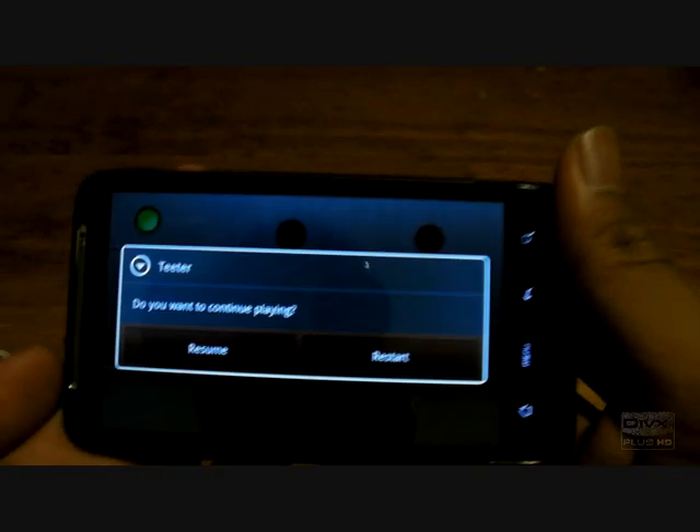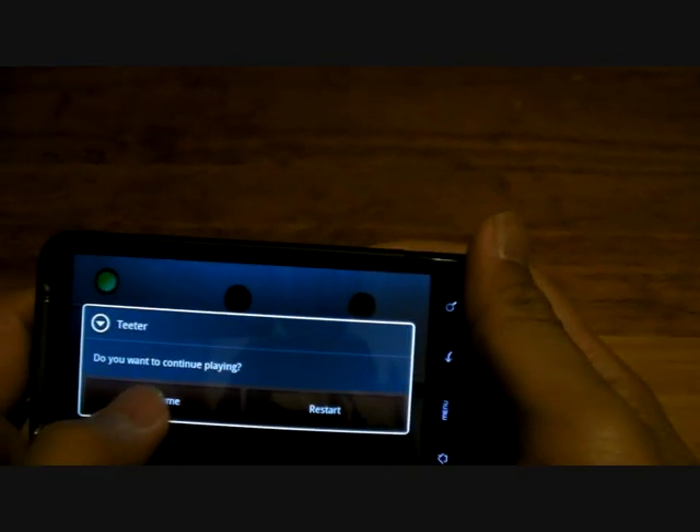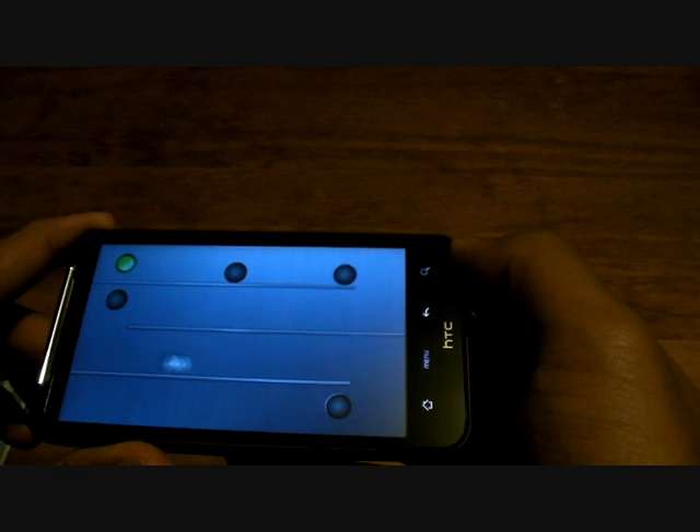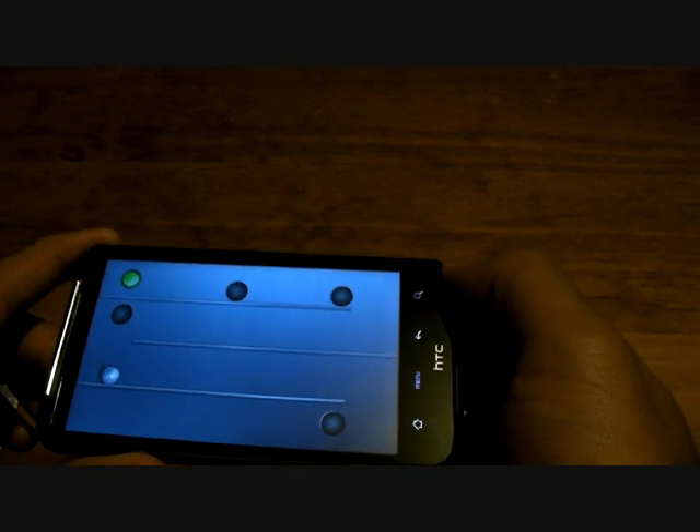It also comes with the Titor game. I'm sure you've seen it if you've used an HTC phone before. It uses the accelerometer of the phone. I've just finished the game before — I finished it using my old phone too.